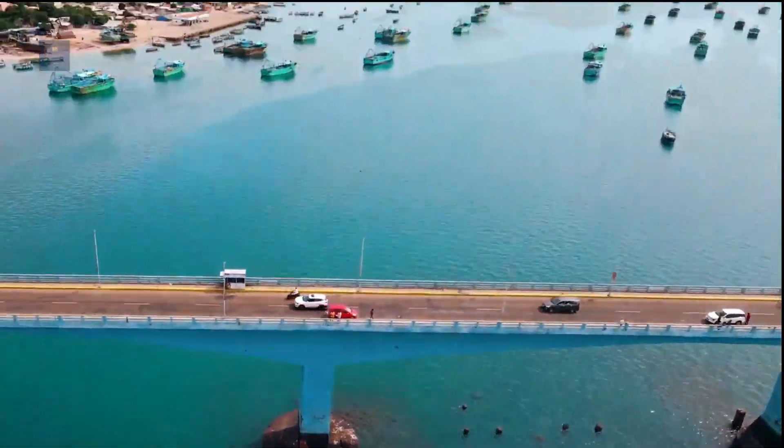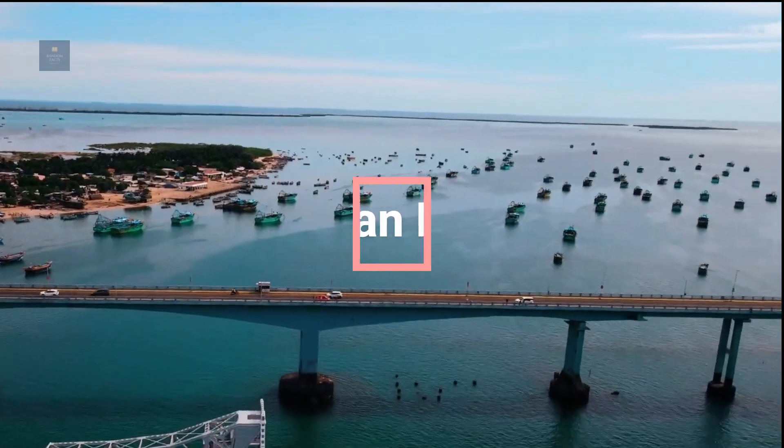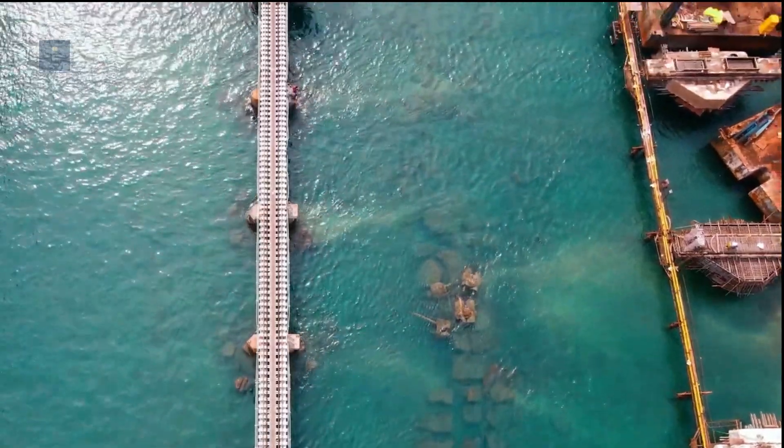Hello everyone. Today's video is going to be about Pamban Bridge. So let's get right into the video.